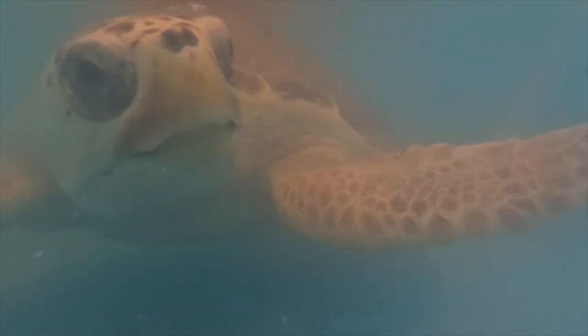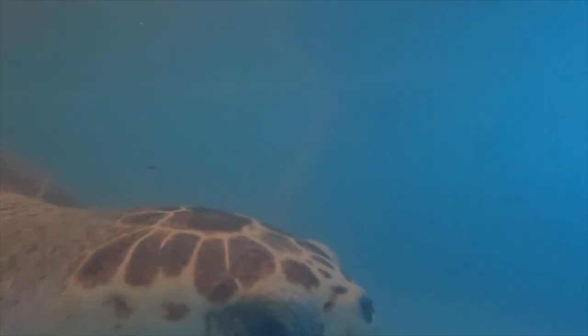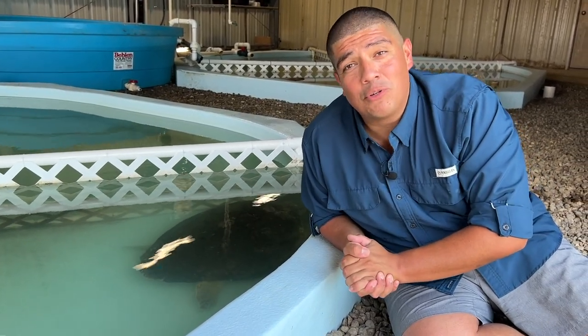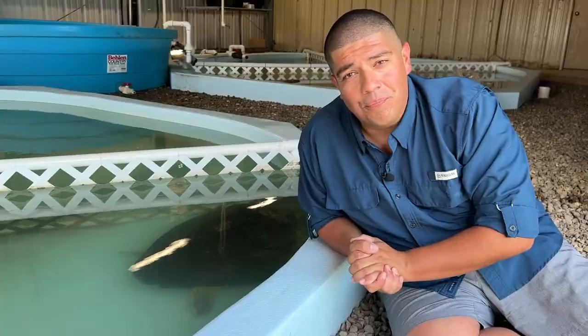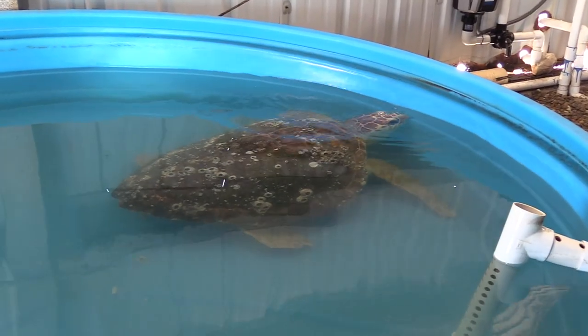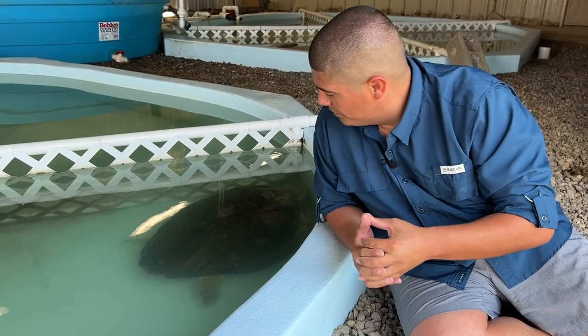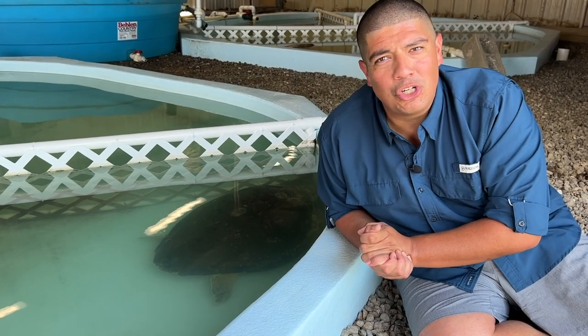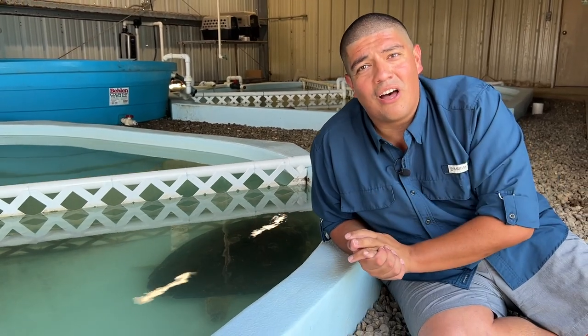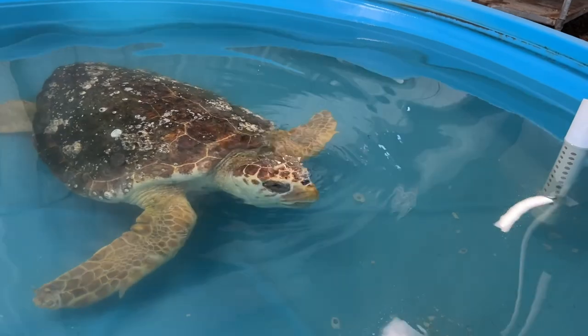Right now there are over 160 of these animals they've responded to calls for. Some do wash up deceased and are necropsied to find out what's happening in the natural environment. Others come in with injuries or other ailments needing further testing. Once rehabilitated and passing all check marks, the Amos Rehabilitation Keep releases them back into the wild. The only factor the team can identify coinciding with this surge is that every turtle coming in this year seems to be low in nutrition, underweight, not eating enough. Could that be a fisheries issue, or some other factor like climate? The studies are still out.